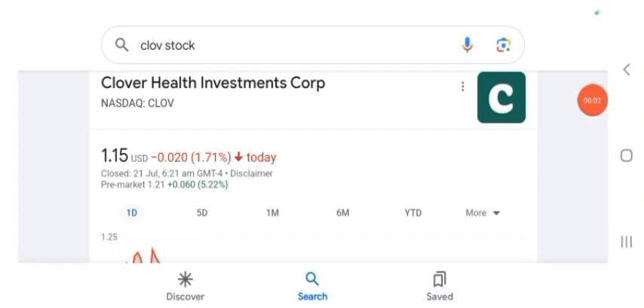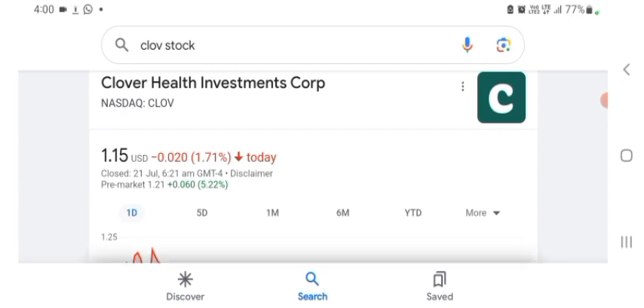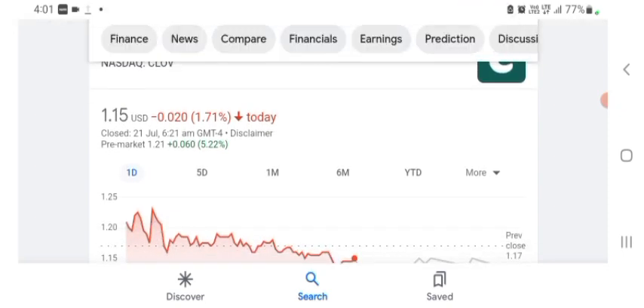Hello guys, welcome back to my YouTube channel. In this video we are going to talk about Clover Health Investment stock. I'm going to take a look at the fundamentals of the company and also the chart, just to see how this company is doing. The stock was trading at $1.15 US dollar with 1.71% negative in a day. Five days before, the stock was trading at 13.90% positive in a day.